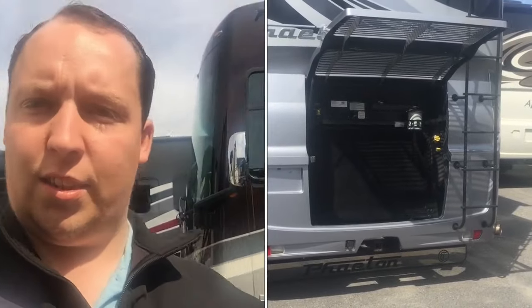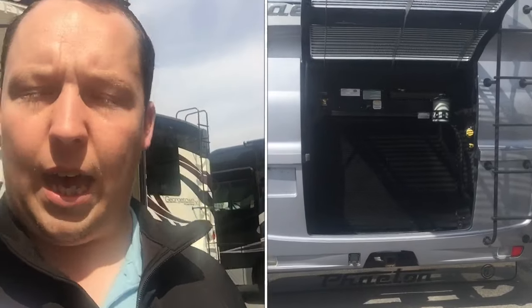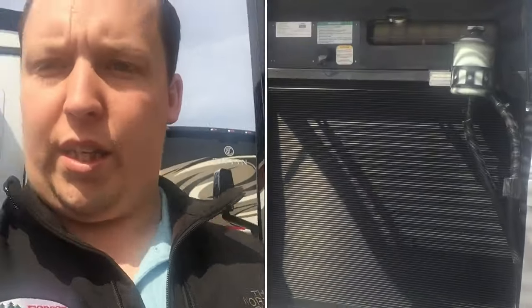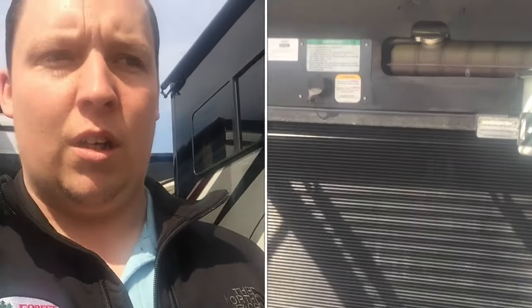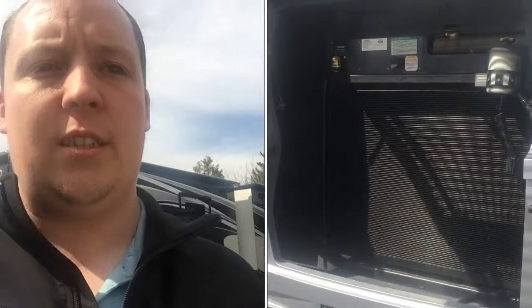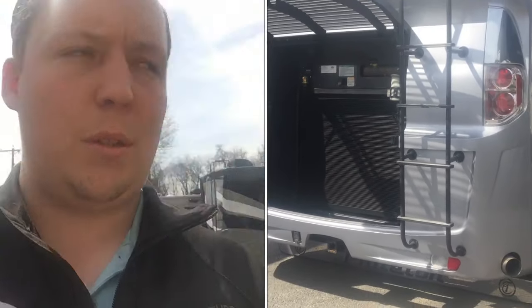Number two, the engines. In a diesel motorhome, you're going to have something like a Cummins engine — 340, 360, 400 horsepower. In a gas motorhome, you're going to have a Ford V10 engine.